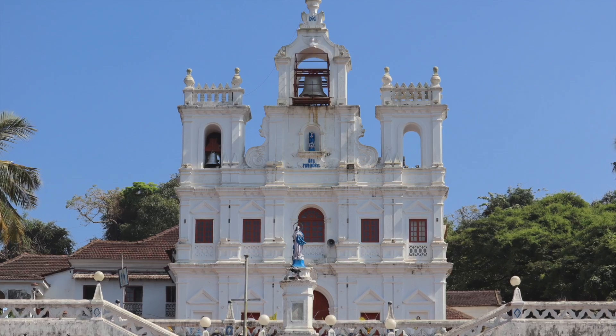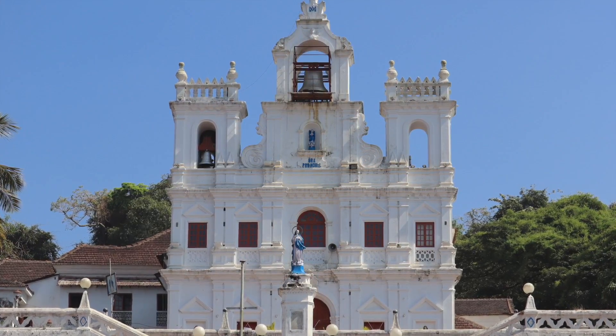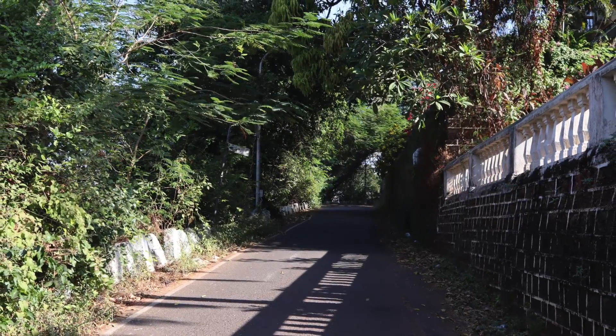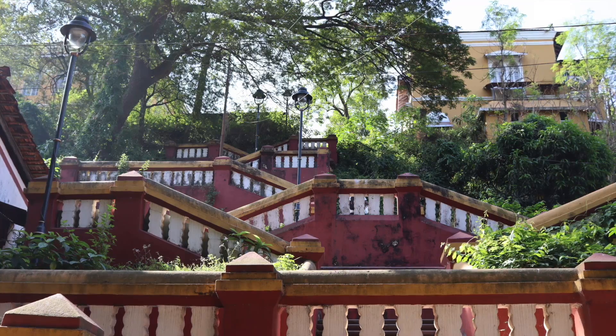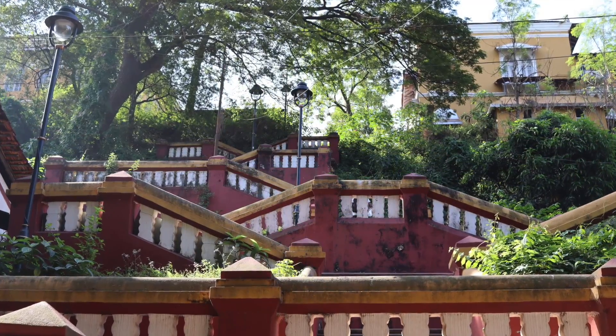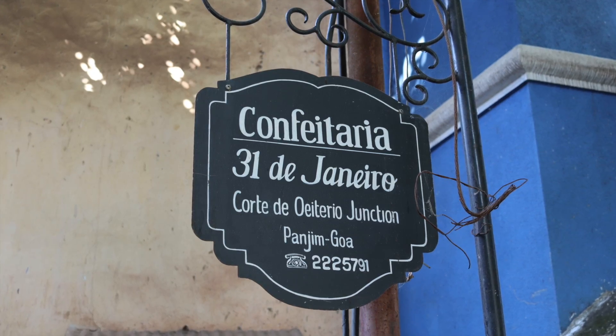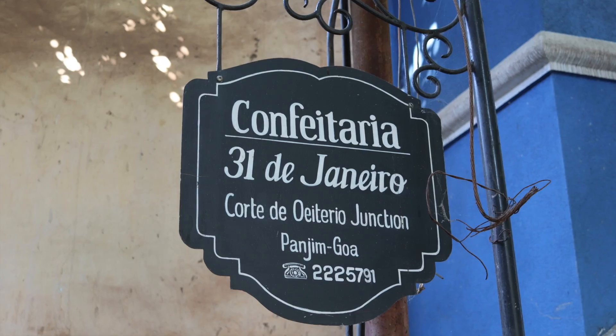The tour starts here at the Immaculate Conception Church in Panaji, Goa, along with a brief history of all the dynasties and how they came here, how the Portuguese came here, and how the capital changed from Old Goa to now Panaji. So that was the whole reason why we took this tour.